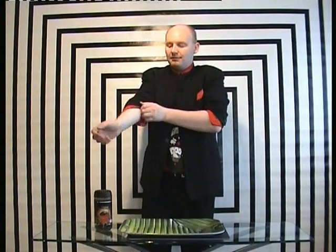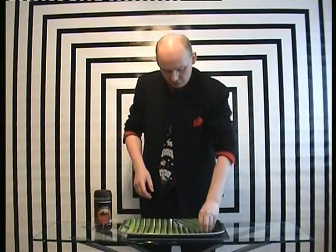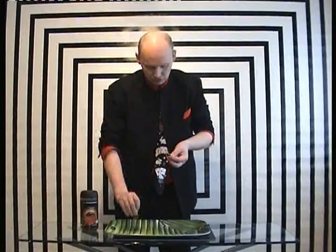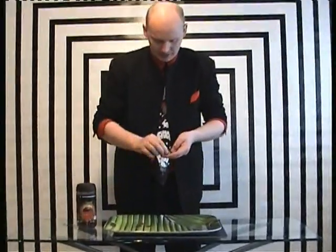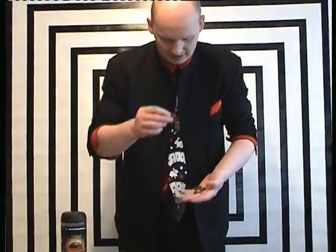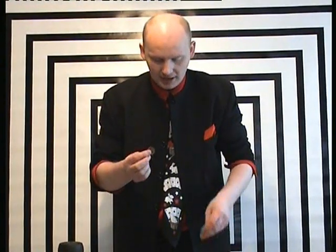So I'm going to roll up my sleeves so that you can see their flesh writing appear on my arm. I have a number of animals written on the side of these coins: a mouse, a cow, a pig, a dog, a cat, a lion, a rat, a pony, and a turtle.